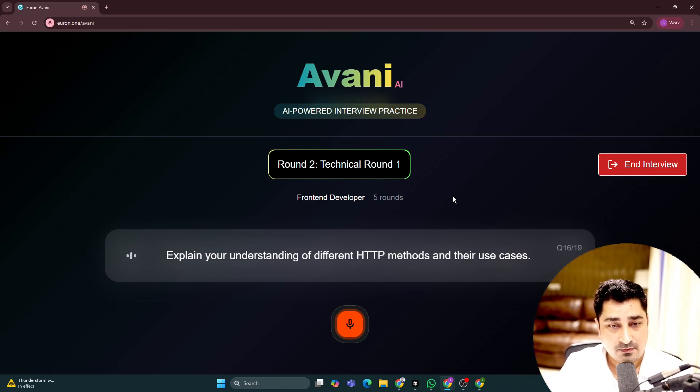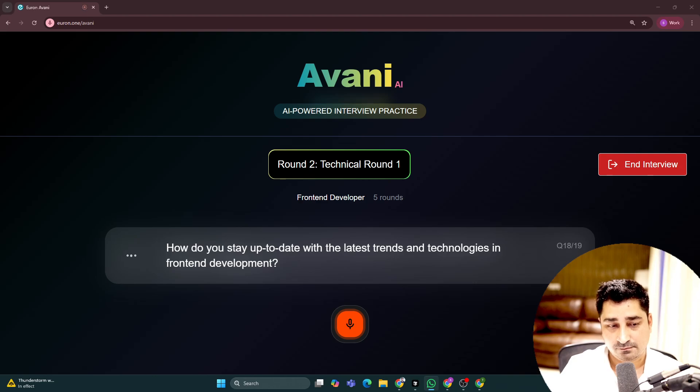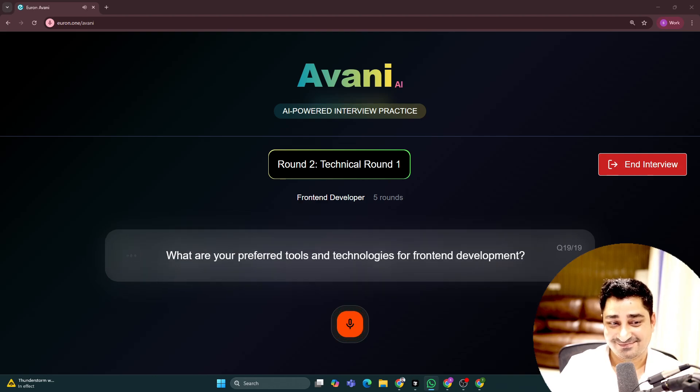Final verbal questions: HTTP methods and their use cases — 'No idea.' Integrating third-party libraries and APIs — 'Don't know.' Staying up to date with the latest trends and technologies in front-end development — 'No idea.' Preferred tools and technologies for front-end development — 'Don't know.' Avni moves through each question smoothly, wrapping up the verbal/theoretical round before transitioning to the coding round.